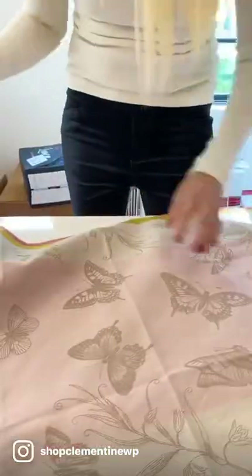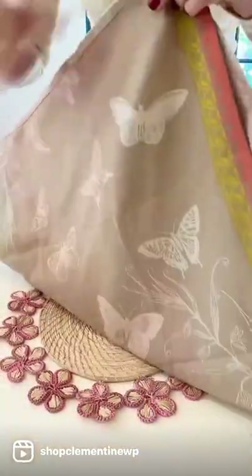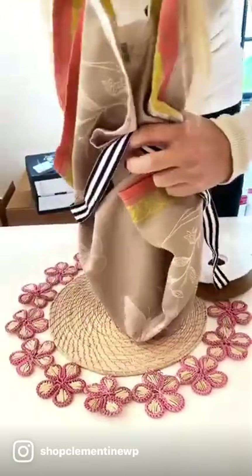Happy Thanksgiving! We wanted to show you a thoughtful and simple hostess gift idea. This is the line of French tea towels we have in a variety of colors and a bottle of wine.